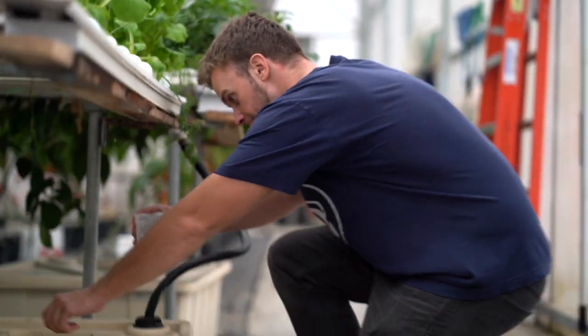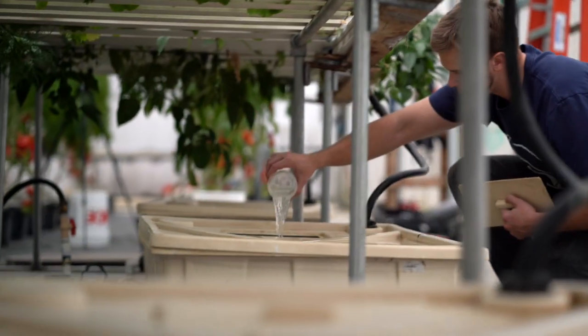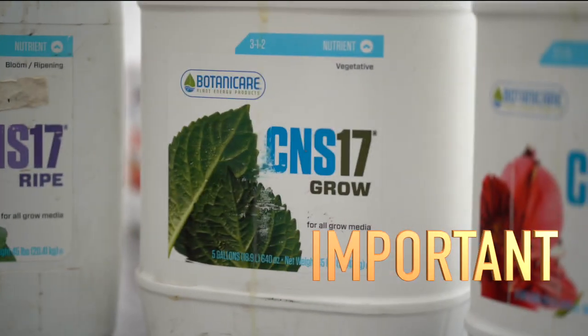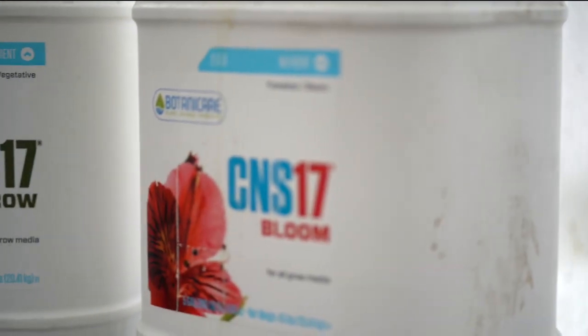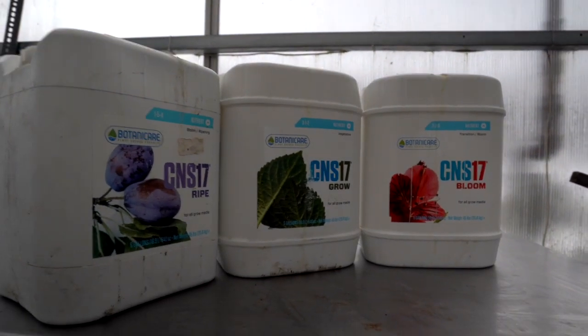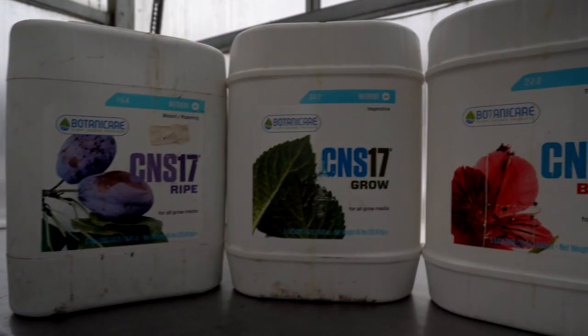Electrical conductivity mainly equates to the total amount of nutrients in your solution. The minerals and inorganic nutrients that you put into your systems actually conduct electricity — thus the higher the minerals, the higher the EC. The catch is that if you use the wrong nutrients, you'll still get a high EC reading but your plants won't grow properly.